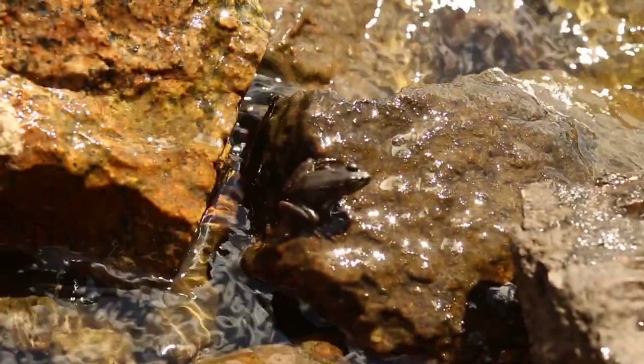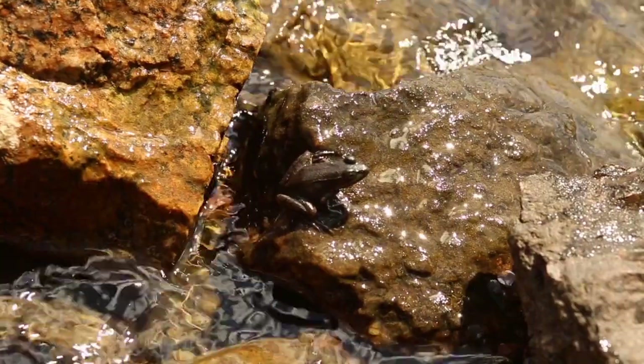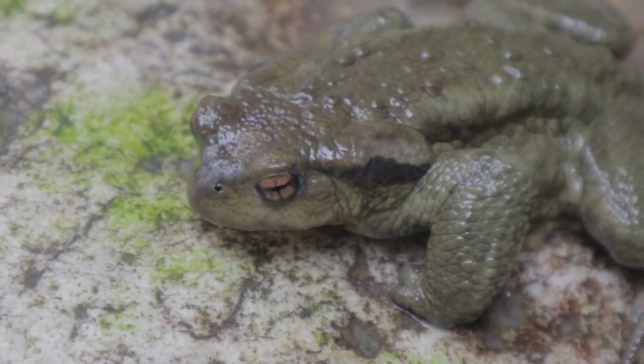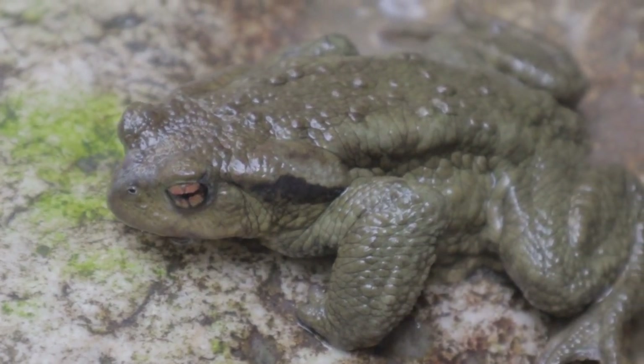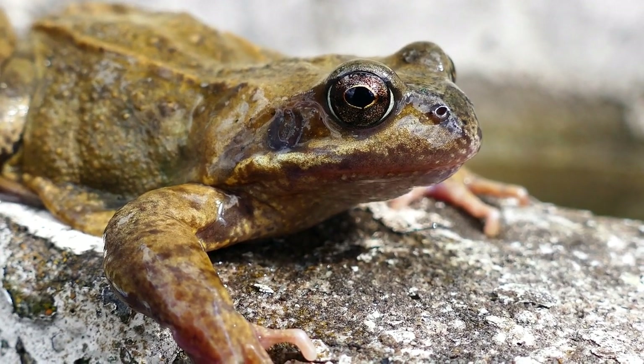Stumbled upon a hibernating frog during the cold winter months? Here is what to do if you find one of these creatures in their winter slumber. First and foremost, it's important to understand that frogs hibernate to survive the harsh winter conditions. They slow down their metabolism and find a safe, insulated spot to wait out the cold.